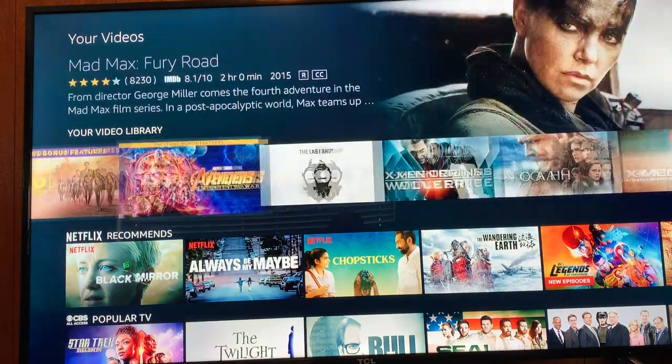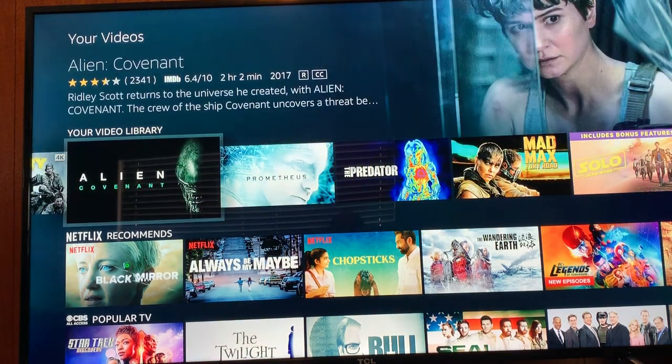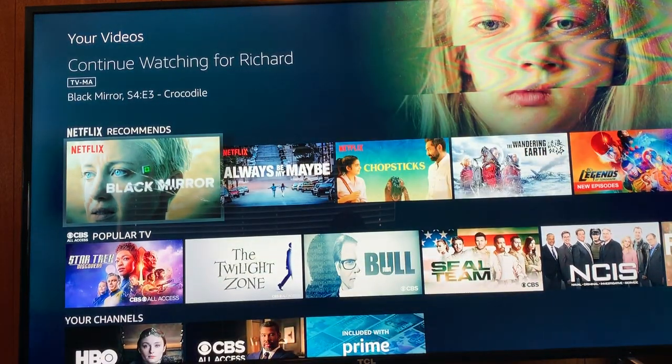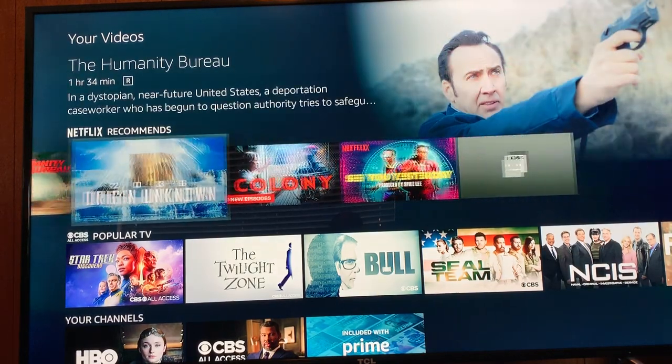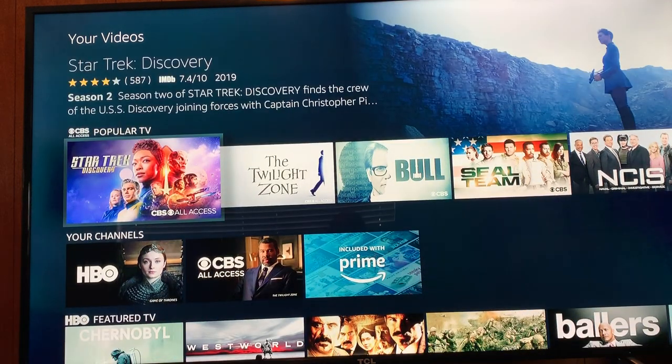These are what I've purchased in my video library, and these are Netflix recommendations. Stranger Things will be coming in the middle of July. I had CBS All Access as one of my Amazon Prime channels. I'm going to cancel it because I just watched Star Trek Discovery, and honestly I don't know if I'll renew when the next season comes on — I don't like the way it's going. Let me know what you think of Star Trek Discovery in the comments below.